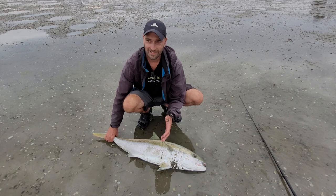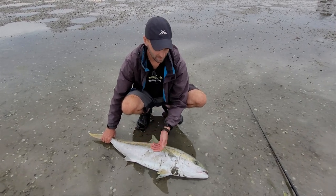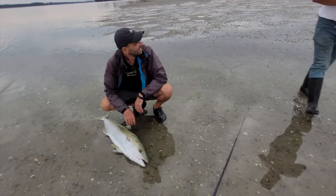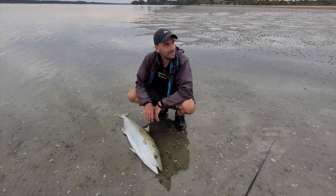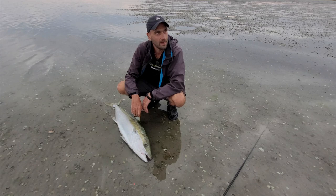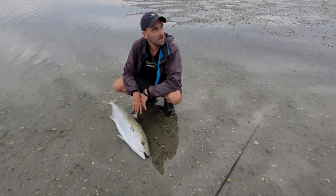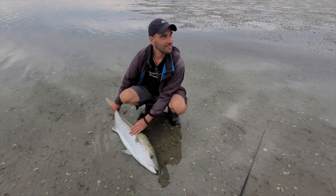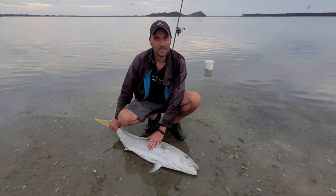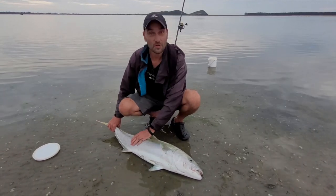It gave me a fight on the surfcaster — over 10 minutes. First I thought it was a stingray, but I felt the head shakes so I thought it couldn't be. Then I thought it was a shark, but a shark would have bitten through the line. And then yeah, we ended up with this really beautiful kingy. Awesome — that's all we came for! I'm totally stoked — it's actually the first time I caught one on a surfcaster and not on a stick bait, just on a half pilchard, a dead bait, which is kind of unusual for kingfish. And man, this kingfish is so fat.